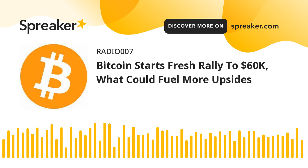Bitcoin started a fresh increase and it broke the $58,000 level. The price is now trading above $57,500 and the 100 hourly simple moving average. There was a break above a key bearish trend line with resistance near $56,500 on the hourly chart of the BTC-USD pair. The pair could accelerate higher towards the $60,000 level in the near term.